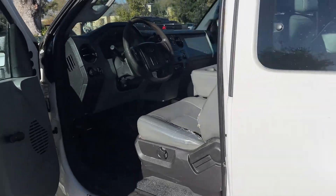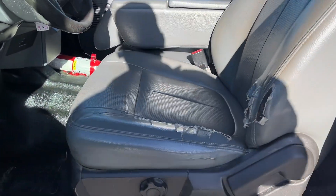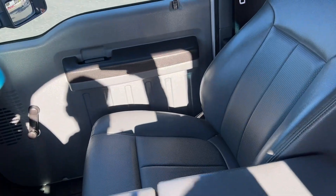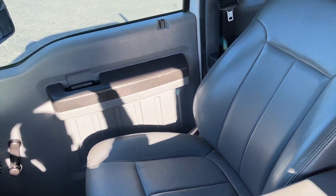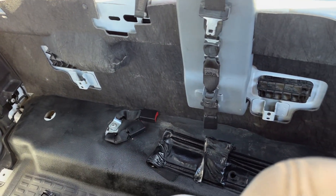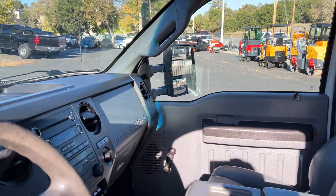Inside, not too bad — pretty clean, just a little ripped up right there, no big deal. Passenger seat looking nice, and there's the back for storage. Let's start it up real quick.